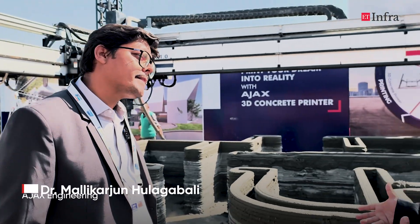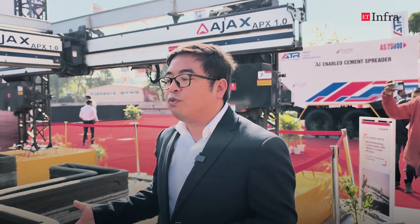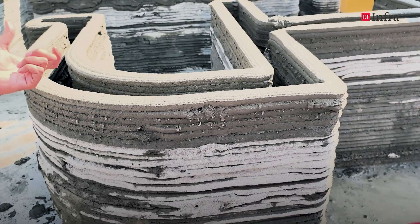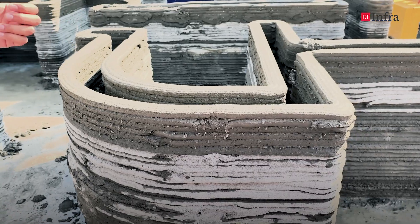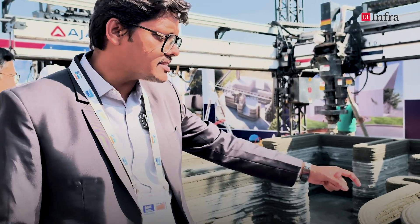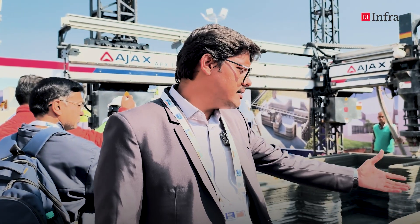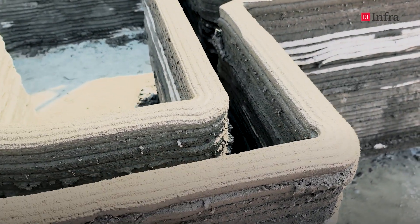In terms of the mix, what we use here is a specialized mix. We are adding lots of additives and fibers along with cementitious materials so that the complexity of the mix is such that when it comes out of the pump it has to be in a semi-fluid state, and when it comes out of the extruder it has to retain that shape as well. That is the complexity in the material science behind this 3D printing material. For the reinforcement, you can see the cavity in between the walls where we insert the reinforcement bars and then infill the concrete.